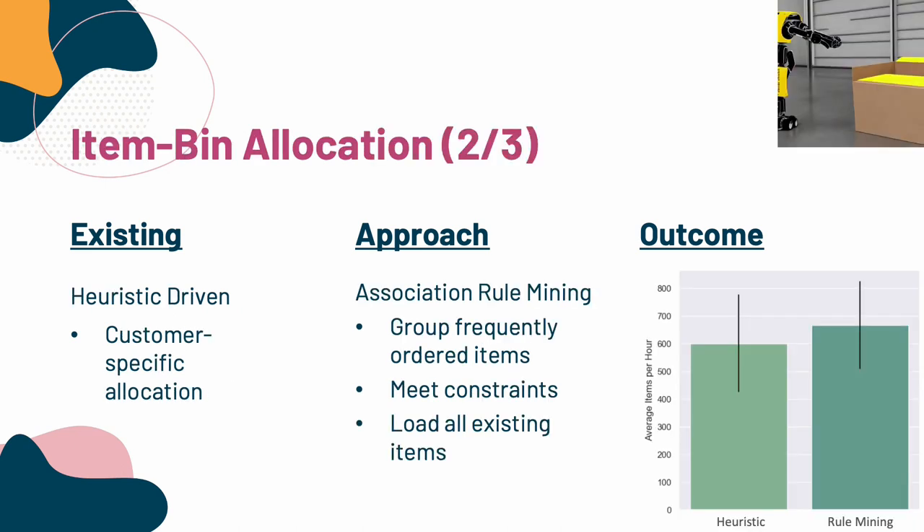The second question is, what items do we want to put in which bins in this structure? Instead of heuristics, we used association rule mining. The idea is that items that are ordered frequently together should go in the same bin. This way, you can fulfill items with fewer bins, which should take a lot less time. When loading these bins, you need to make sure you don't violate any constraints, like trying to put too many things in a single bin. Once we have these rules, we can fine-tune them using our fast simulator. On the right, you can see we do get improvements — we're able to fulfill more orders more quickly, although the results are not statistically significant.